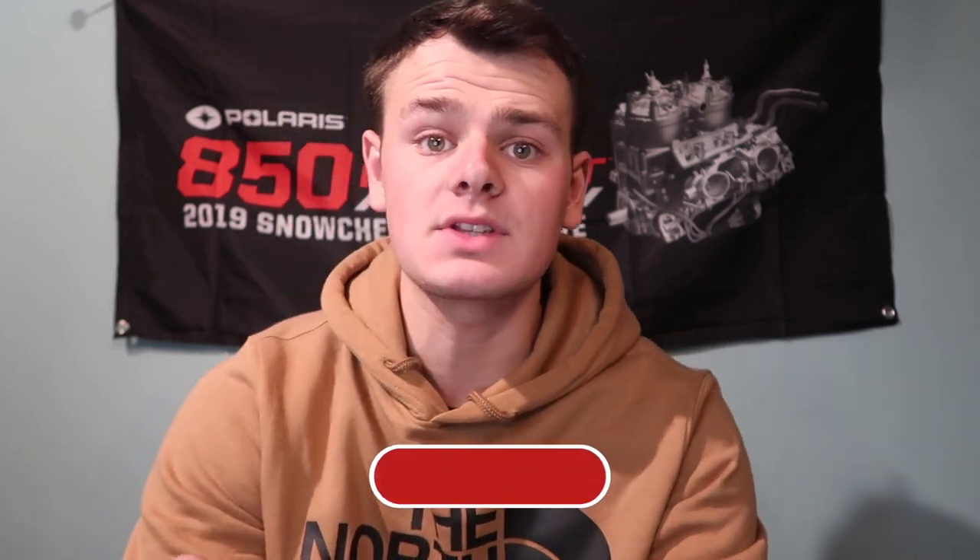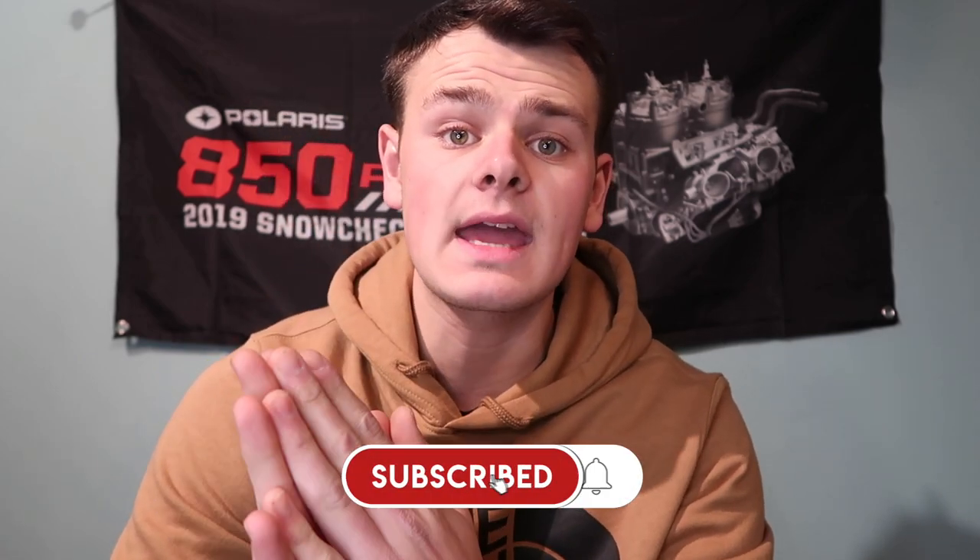A few short announcements before we get into today's video. I will be in the Upper Peninsula of Michigan from Wednesday, December 30th through Sunday, January 3rd. I was originally going to be staying in the Houghton area, but now I'll be staying in the Calumet area, but I will be riding the entire portion of the UP there. So if you guys see me or see my sled, don't be afraid to come up and say what's up — I want to meet the people that support the channel. Also, a lot of you watching are not subscribed, so please take a quick second and make sure you're subscribed.